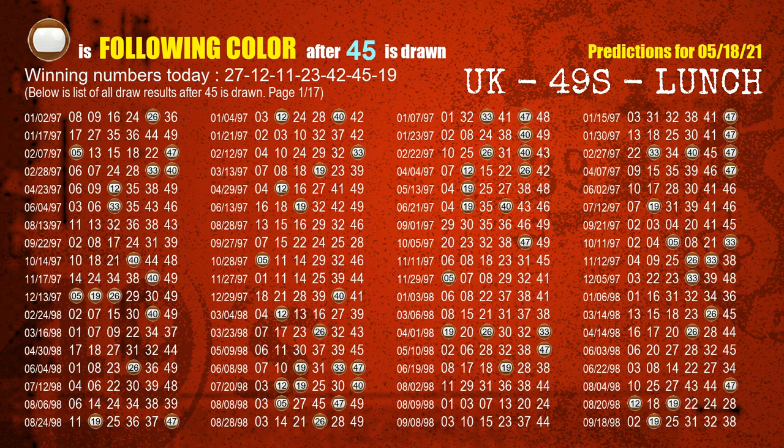The sixth winning number is 45. The most frequently following color is brown when 45 is the winning number in the last draw.